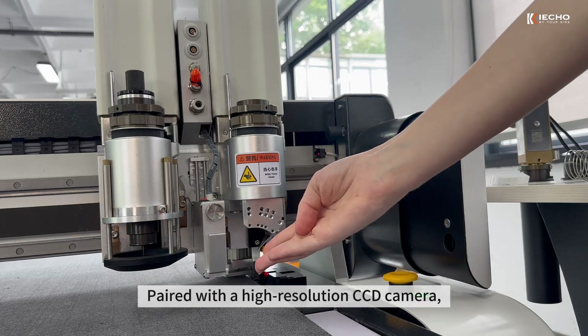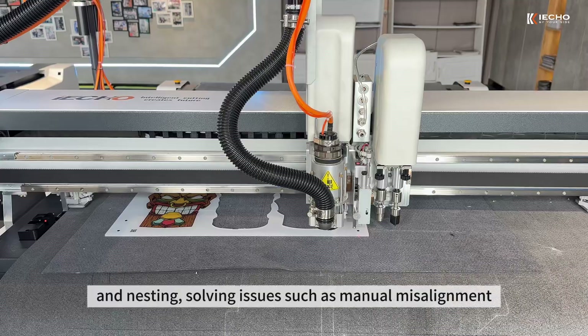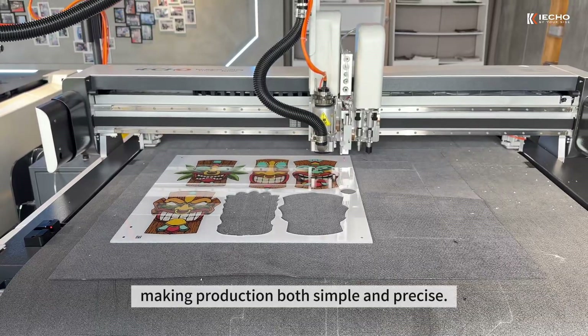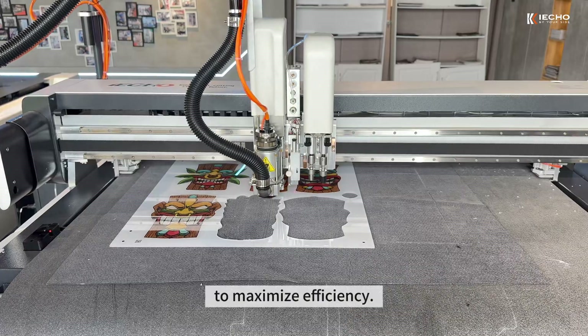Paired with the high-resolution CCTV camera, it enables automatic and accurate material positioning and nesting, solving issues such as manual misalignment and print distortion, making production both simple and precise. The automatic tool-changing system allows multi-process cutting to maximize efficiency.